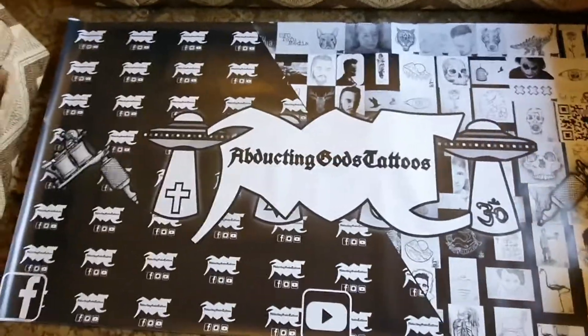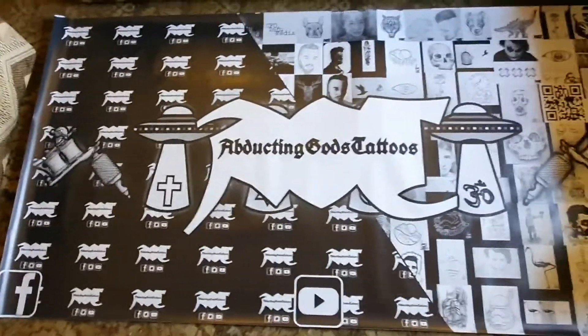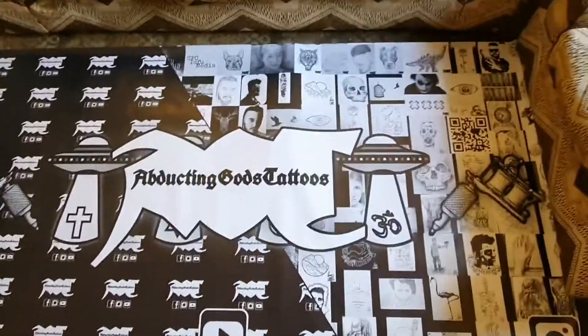Okay so here we have it, we've got the banner. It's 2 meters 30 across and 1 meter 20 above.